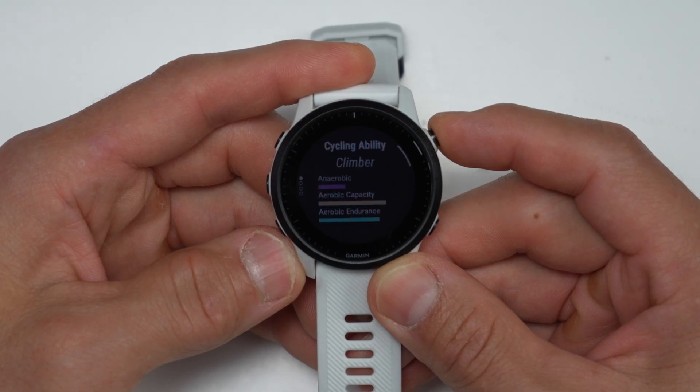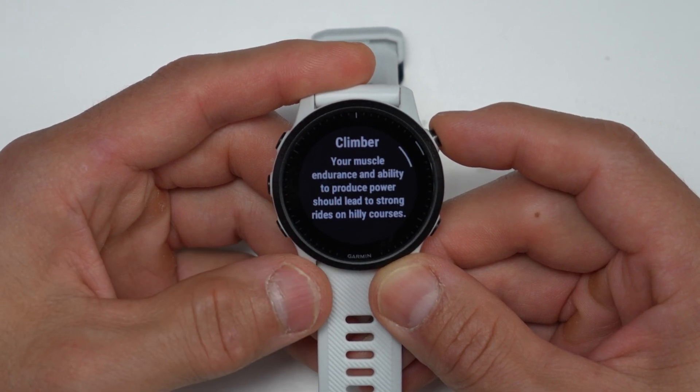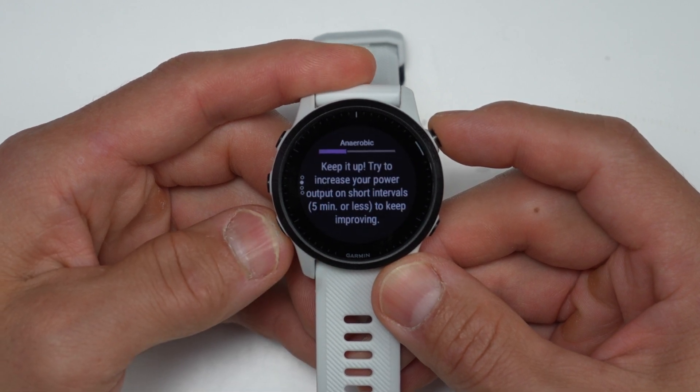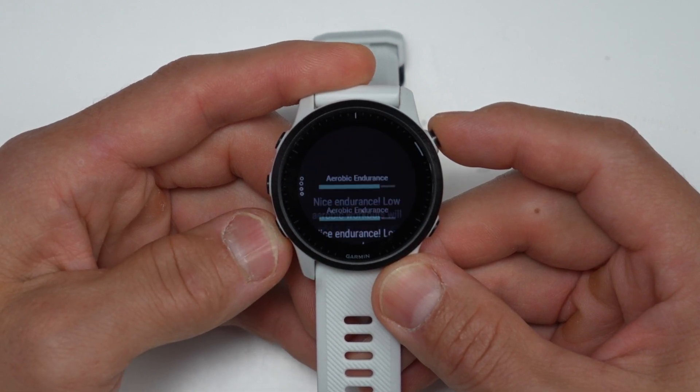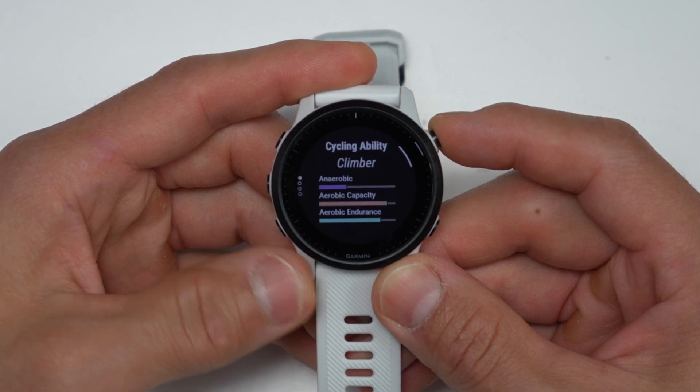For cyclists, there's also a new cycling ability widget. What this does is look at your past training and give you a categorization of what kind of cyclist you may be. For me, it has me as a climber, which I think is pretty appropriate, but you can also be categorized as a flat specialist, endurance specialist, amongst others.